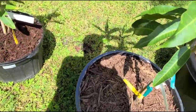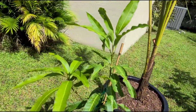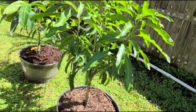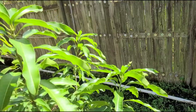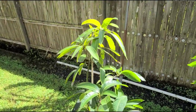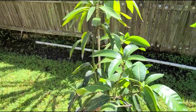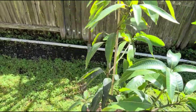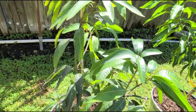Next to that is the East Indian, which is doing well. Next to that is the Coconut Cream, and next to that is the Rosy Gold — Rosy Gold has a good canopy, very nice. And next to that is the Pickering, our first and oldest tree. The Pickering looks like it has anthracnose or something on it, so I'm going to have to spray it down.